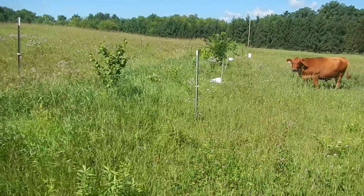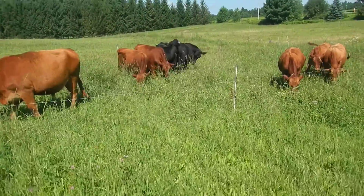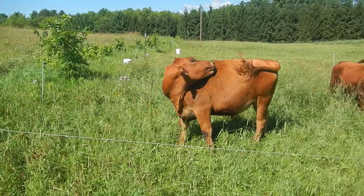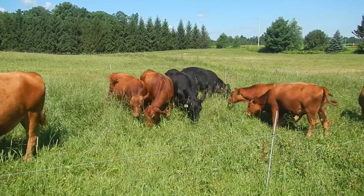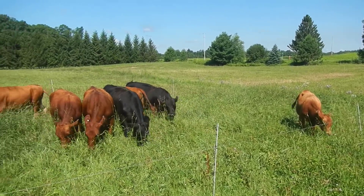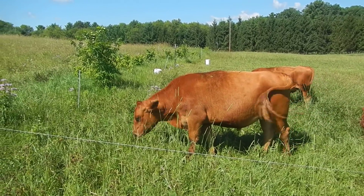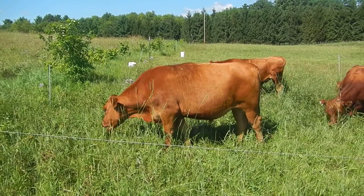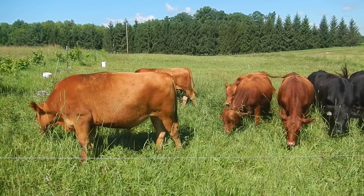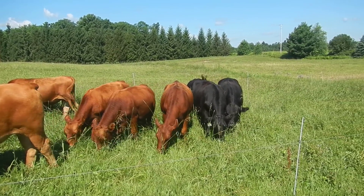Here are the steers. We do managed intensive grazing — we move them right now twice a day through a smaller area so they eat everything in front of them and distribute poop and pee uniformly all through this area. All of their food is free; all they get is grass. They start their lives about five miles away and end them about ten miles away.